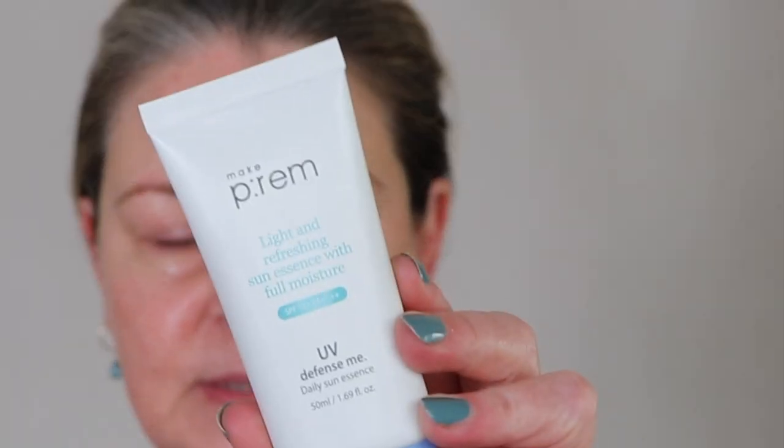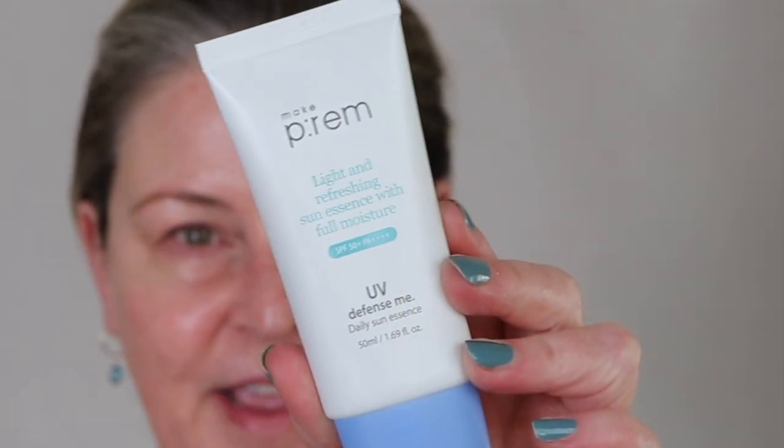I've reviewed a couple of MakePrem things before. They've done minerals and I just don't like that formula. I know it is popular and Angie loved it, but for me that milky formula doesn't work. I've also used their sun gel, I think it was years and years ago — it wasn't fantastic. This one I have really high hopes for. This is the MakePrem UV Defense Me Daily Sun Essence and that's what's getting me excited.